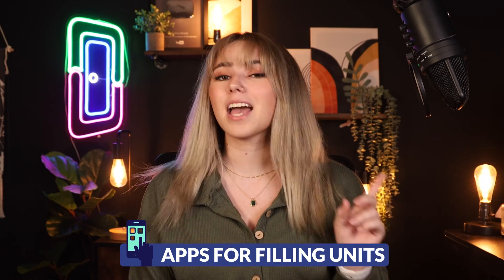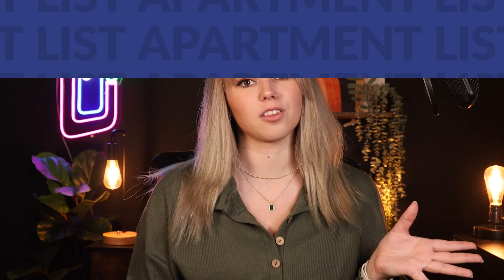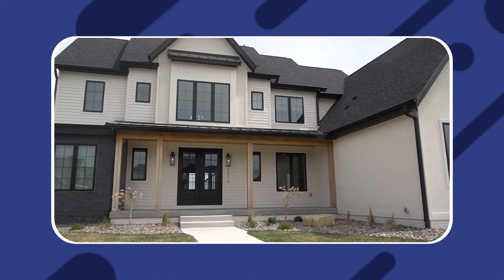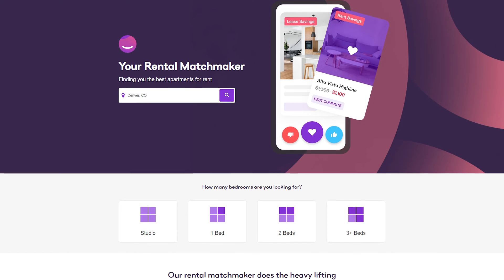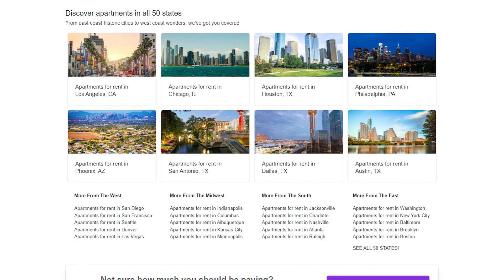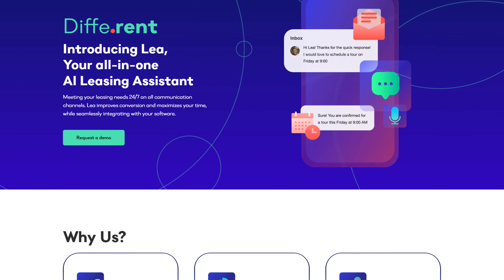First, let's talk about apps that fill your units and minimize vacancies. Apartment List — you might have heard of the Zillows of the world, but lesser-known property management apps still drive huge amounts of traffic each month. A simple way to boost applications and fill units faster is to find some lesser-known listing apps and submit your available units. Apartment List has great rankings across Google and presence in most U.S. states, including California, Florida, and Texas. The app can even help find qualified renters using AI machine learning.